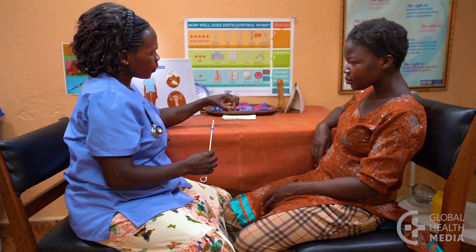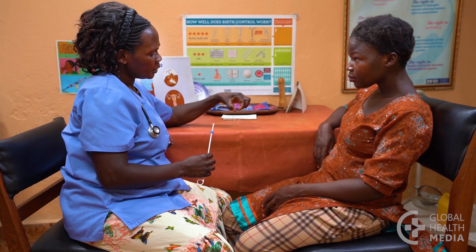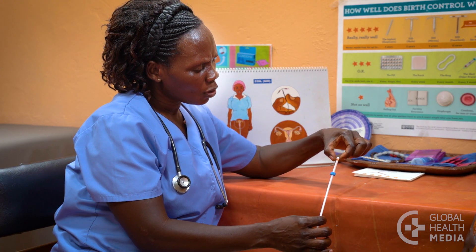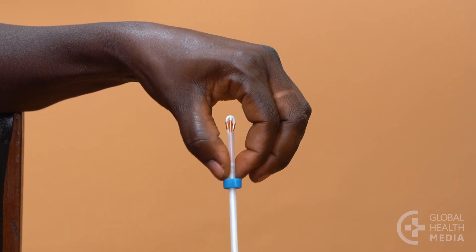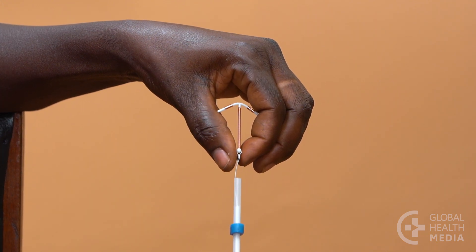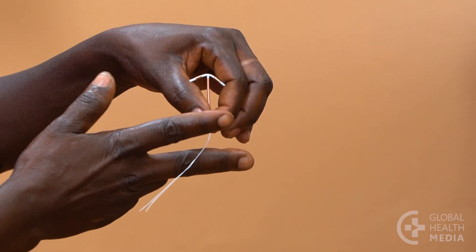An IUD insertion is a simple, quick procedure. Show the woman how the IUD is inserted into the uterus. The tube is gently passed through the cervix and into the uterus. Then the IUD is released. The inserter is removed, and the strings are cut.